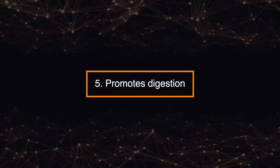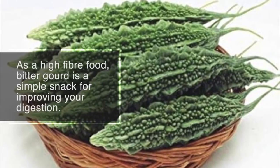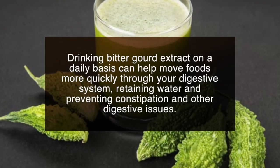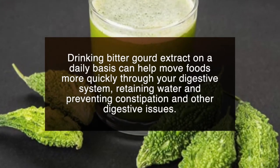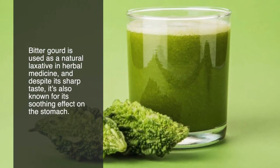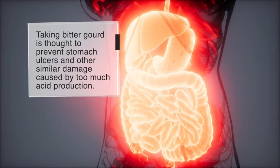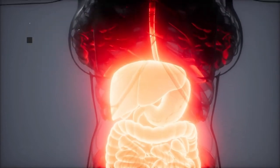Number five: promotes digestion. As a high-fiber food, bitter gourd is a simple snack for improving your digestion. Drinking bitter gourd extract daily can help move foods more quickly through your digestive system, retaining water and preventing constipation and other digestive issues. Bitter gourd is used as a natural laxative in herbal medicine and, despite its sharp taste, is known for its soothing effect on the stomach. It's thought to prevent stomach ulcers and similar damage caused by too much acid production.